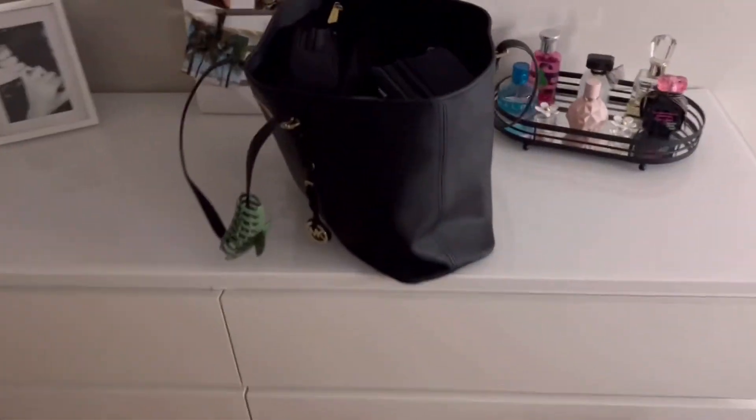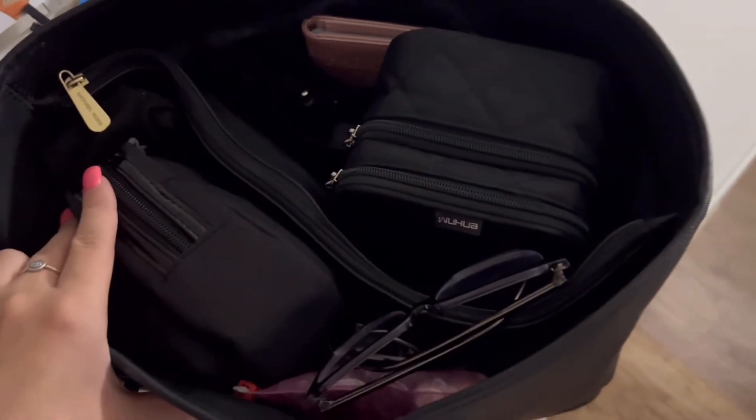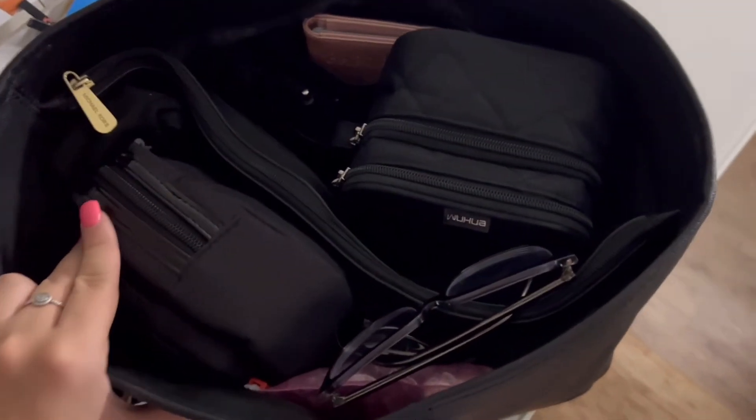The carry-on is mainly packed as well. Just need to add the Vera Bradley bag and the hairbrush once the hair is done. That's it — all ready for vacation. Thanks for watching, hope you enjoyed, and don't forget to hit the subscribe button!